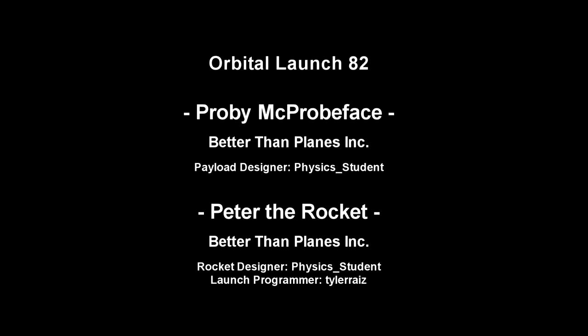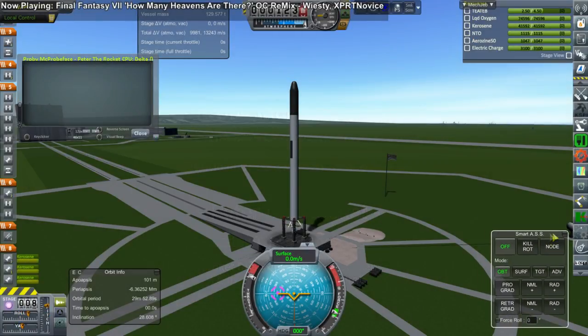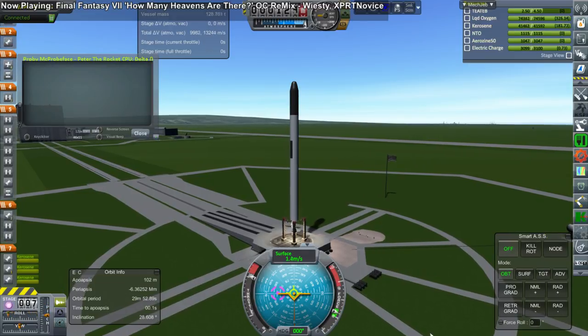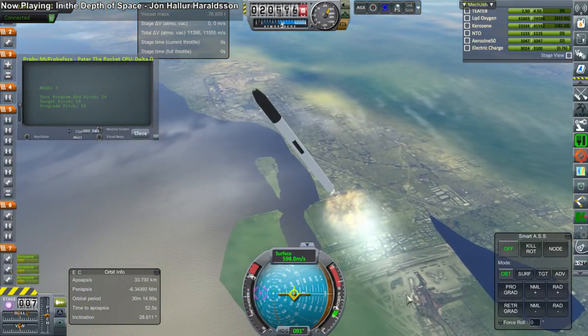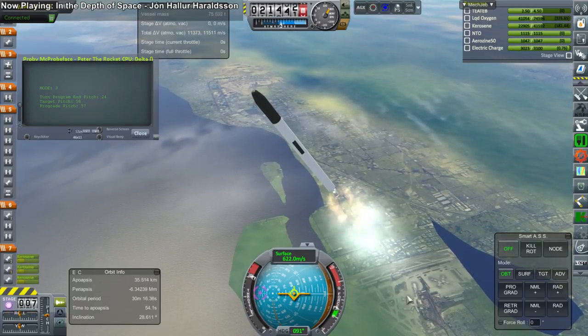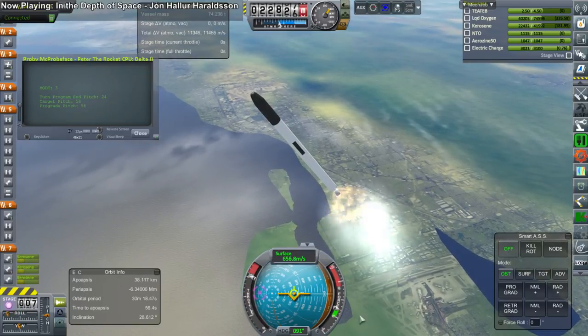So that's four Mars launches taken care of, and now we turn to the Venus launches on that launch window. The first is once again Probemic Probeface on Peter the Rocket by Physics Student. There will be five Venus launches, and the first four will be identical, basically, to the Mars launches, because the requirements to do a flyby to Venus are broadly similar to those to do a flyby at Mars, and so no adaptations were necessary.